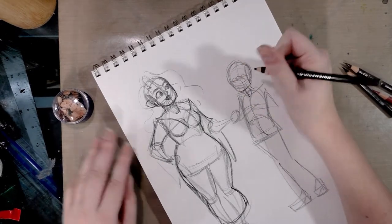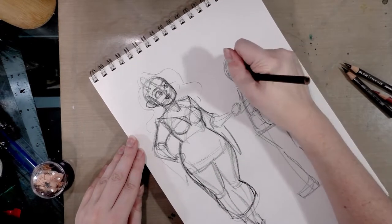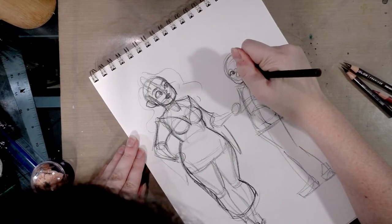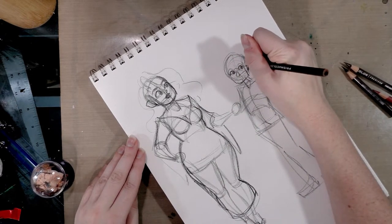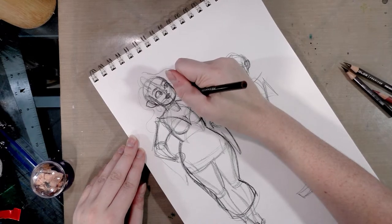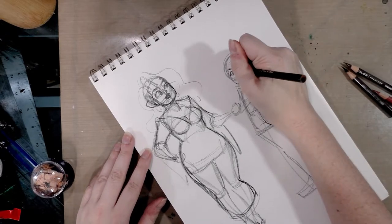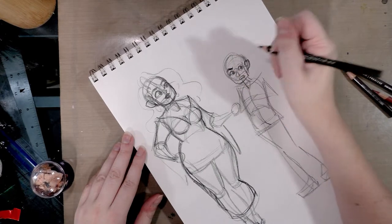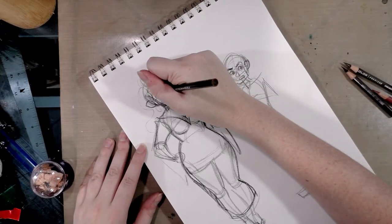Kiddo is totally going to be rolling her eyes. Let's give her a big nose — I had a really big honker when I was a kid in high school. I should definitely give mom big, dangly, pretty jewelry. Kiddo needs like super big eyebrows because mom's already got big eyebrows. Like she hasn't had a chance yet to grow into her features.